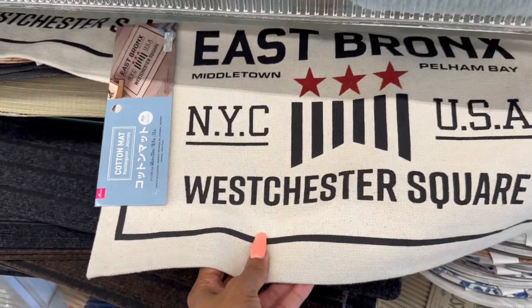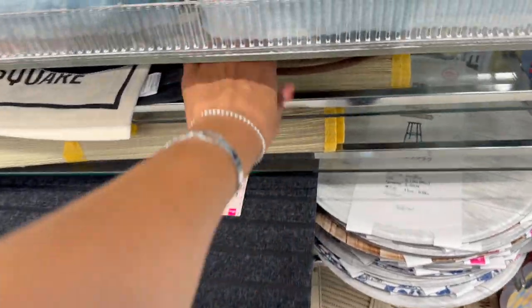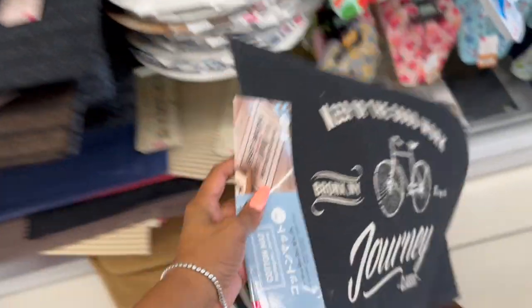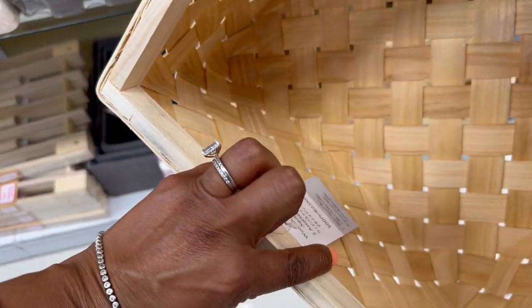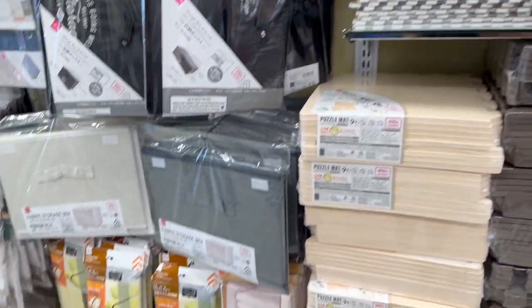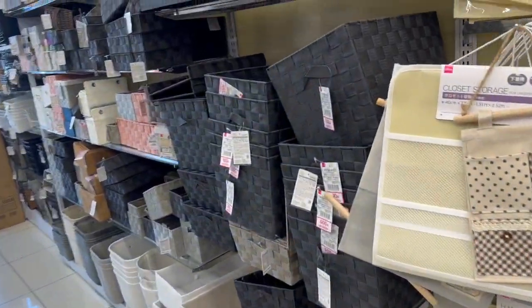That's pretty cool. Cotton mat — East Bronx, New York City, Westchester Square. I love that, it's actually really cute. 'Tomorrow is another day' — we've seen that one. 'Keep up the good work,' Bronx New York journey classic. I do love these baskets — these would be perfect for raffle gifts, but they're a little expensive at $6.25. I usually spend around $3.00. They're really cute though; I could make great gifts out of them, but that's above my budget.